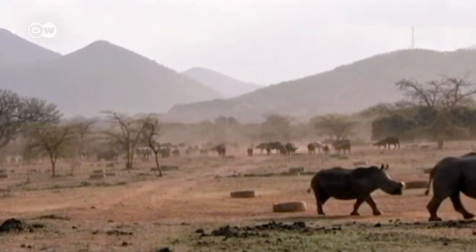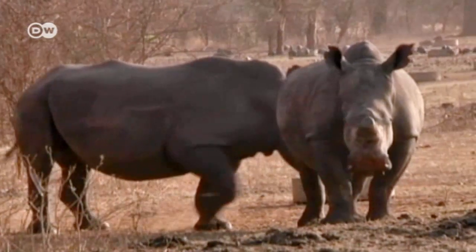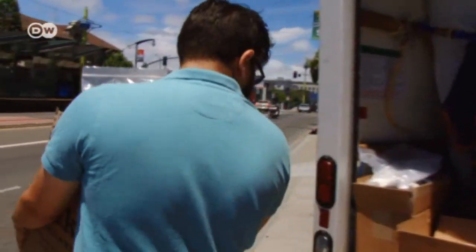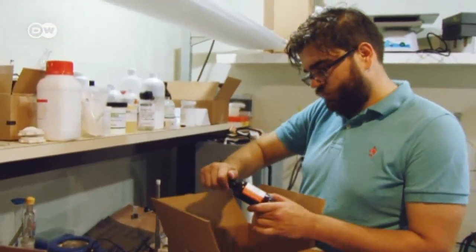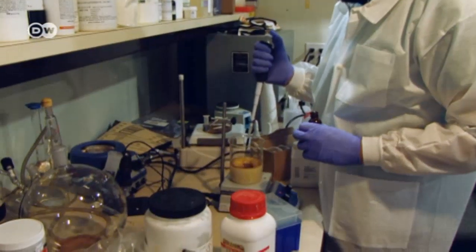But high demand and soaring prices on the black market mean that poaching continues to grow. Most of the horns end up in Asia. That's where genetic engineer George Bonaci and his partner Matthew Marcus come in. In their laboratory in San Francisco, they are manufacturing artificial rhino horn, aiming to flood the market with their cut-price version.